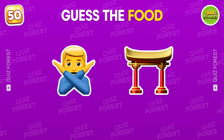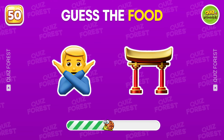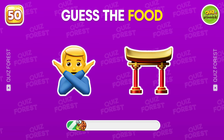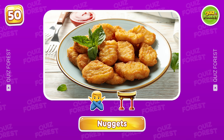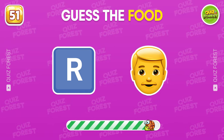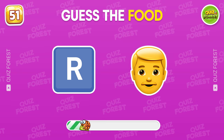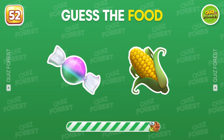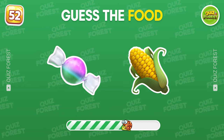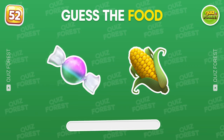Question 50. Which food is depicted by these emojis? Good job. It's called nuggets. Take a guess. That's ramen. What food do we have here? Candy corn.